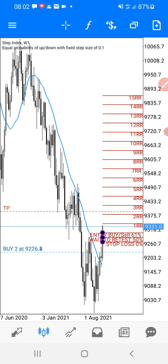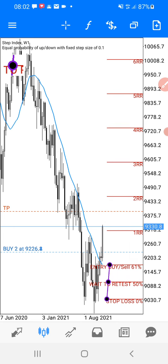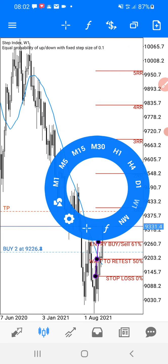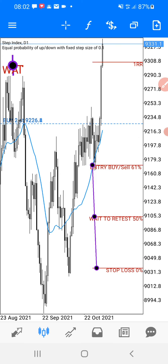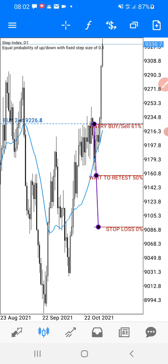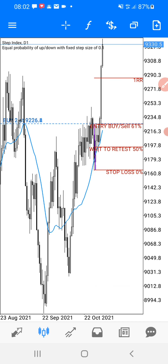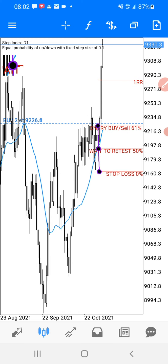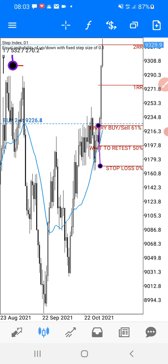Let's go back to the daily chart. As you can see, I already bought — I bought two days ago when I entered this trade. I put my stop loss here to find a nice entry, or you can put it on the last candlestick of your entry.